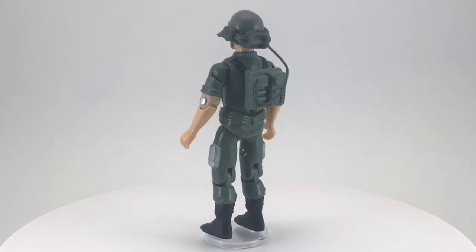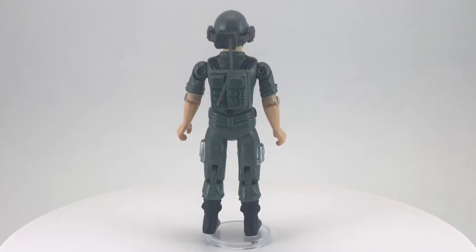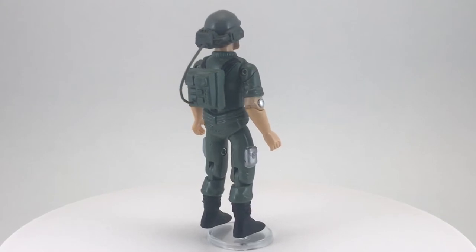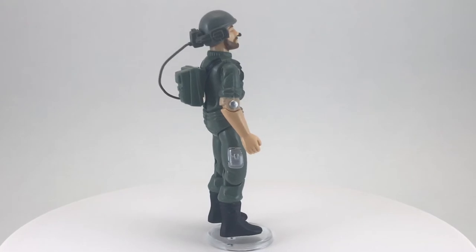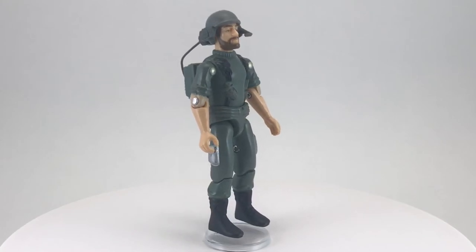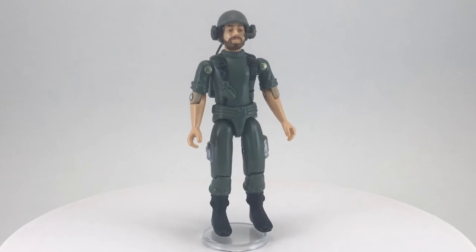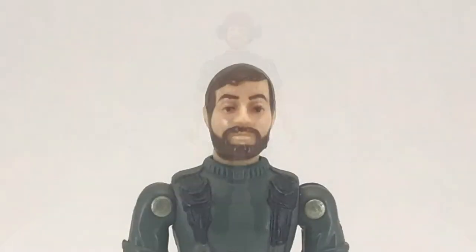Breaker's real name is Alvin R. Kibbe, and he is from Gatlinburg, Tennessee. His primary military specialty is infantry, and his rank in 1982, according to his file card, is E-4. Breaker can speak seven languages and is familiar with all NATO and Warsaw Pact communication gear. He is generally the link between the battlefield and headquarters, and has the ability to call in airstrikes, provide artillery coordinates, request medevacs, or find extraction sites. Now that we know a bit more about Breaker, let's go ahead and take a closer look.